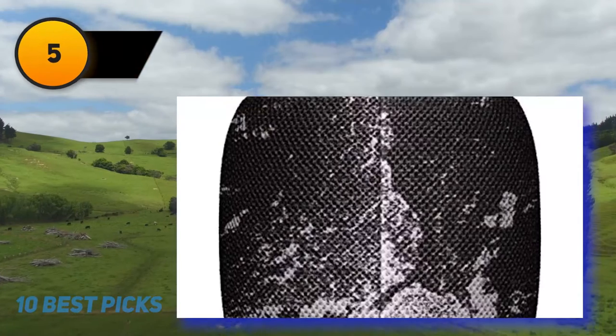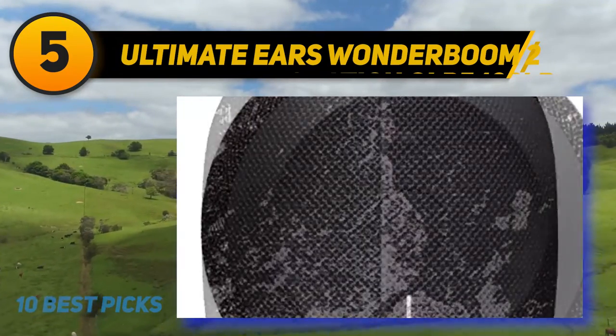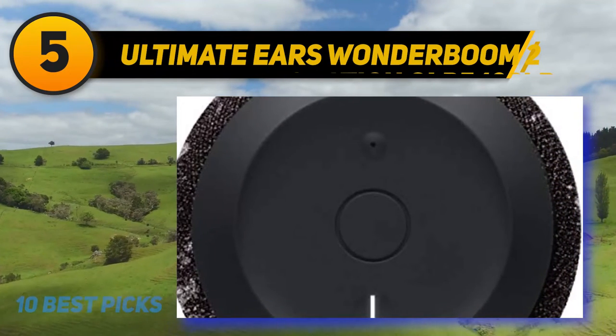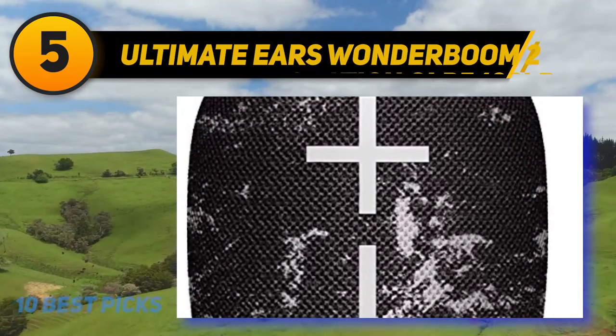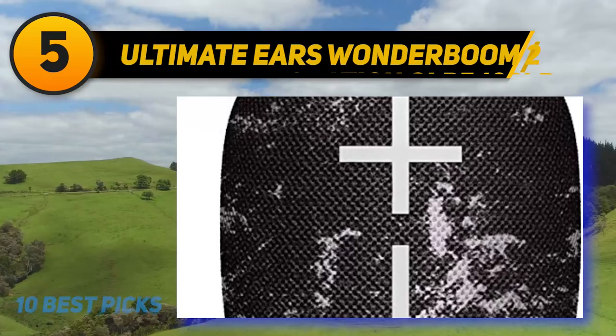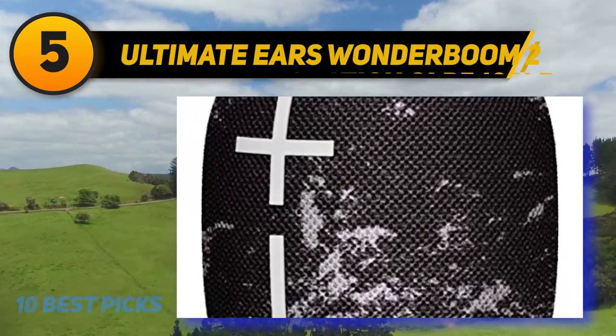At number 5, the Ultimate Ears Wonderboom 2 — the best waterproof outdoor speaker we've tested. This outstandingly portable speaker is exceptionally built with an IP67 rating for dust and water resistance and is advertised to be submersible in water for up to 30 minutes. It has a neutral sound profile out of the box, suitable for listening to a wide range of audio content.